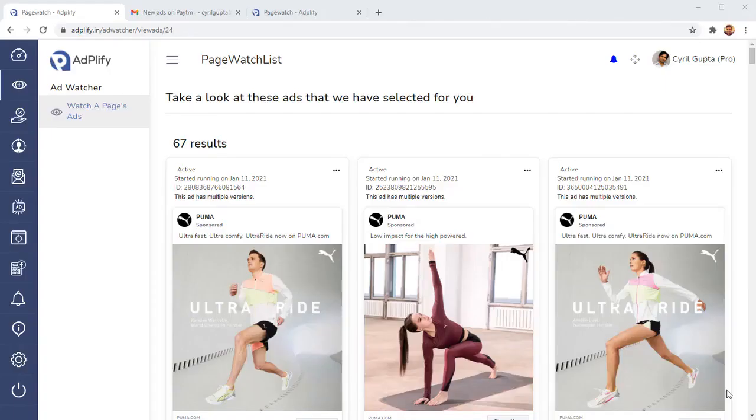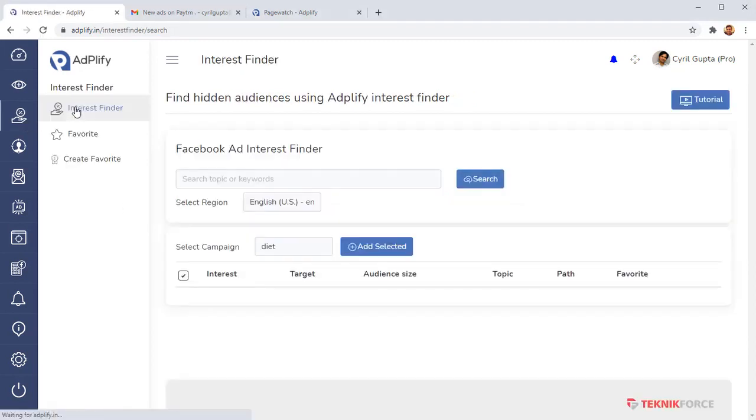Imagine being able to preempt, react, and make sure you are at the top of the market. The second thing we have is the Interest Finder, a really amazing tool that gives you access to literally tens of thousands of hidden audiences and interests that you cannot find inside Facebook Ad Manager.